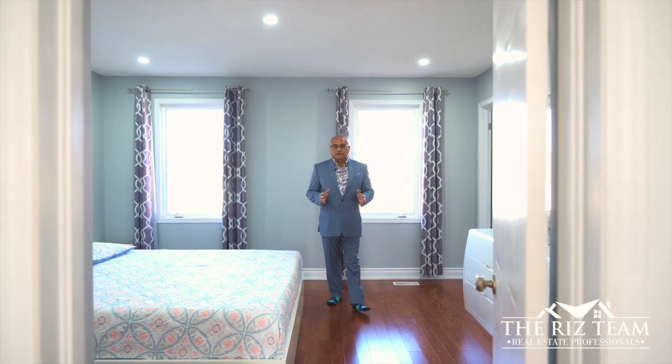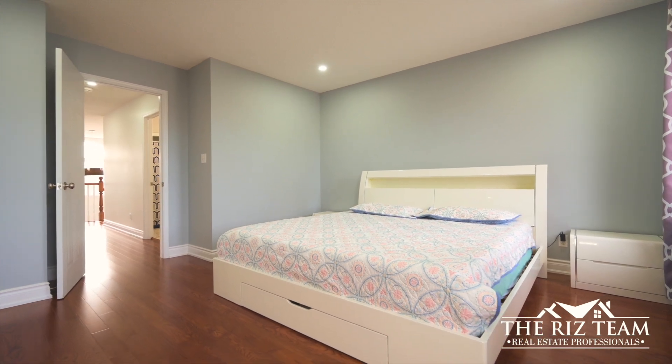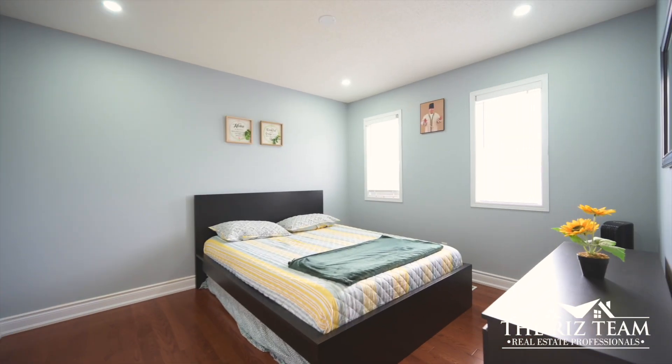The upper floor adorns hardwood flooring and offers a primary bedroom with an ensuite bathroom and a walk-in closet. Two other spacious bedrooms and a family bath complete this floor.